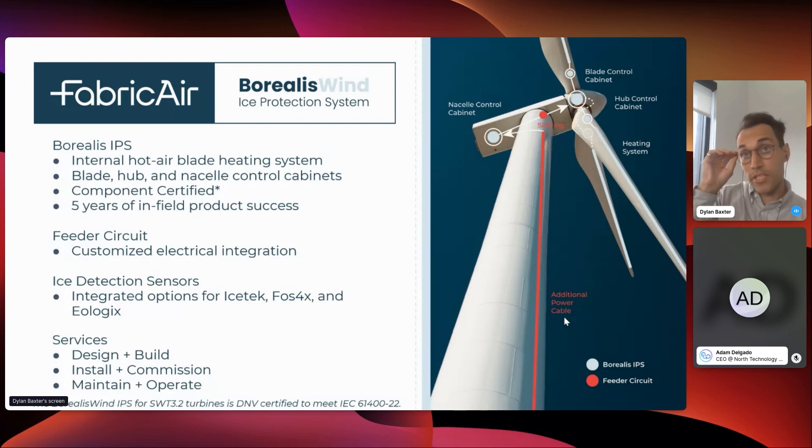We also saw that our customers didn't just want a heating system — they wanted a fully integrated system. So we started creating feeder circuits to bring power from the ground up to the tower when available power isn't there to draw from. We're fully integrated with ice detection sensors — major collaborators include Ice Tech, Phosphorex, and Eologics. We also offer multiple services: we design and build the product, install and commission it, and for certain customers also provide maintenance, operating services, manual system start capability, and live feedback on system performance and health.